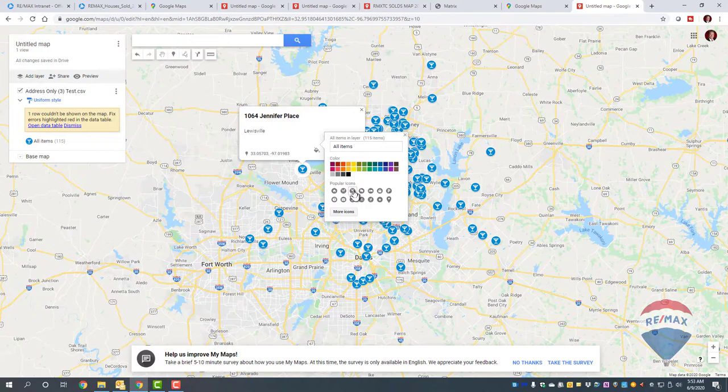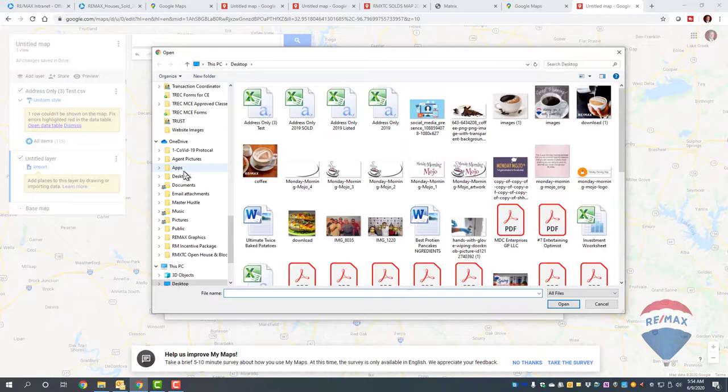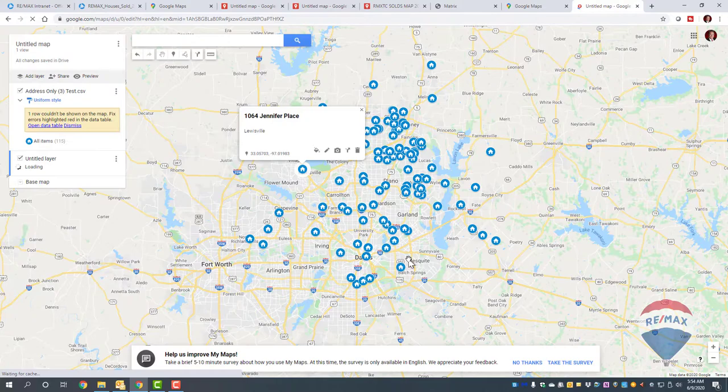You can choose martini glasses or whatever fits — are they bars or houses you sold? Now, if you want to add another layer, click Add Layer and import another list. Maybe the first list was all your listing sales and the second is all your buyer sales. Click your listing sold file, do the same steps — address, finish — and the second layer gets loaded in.